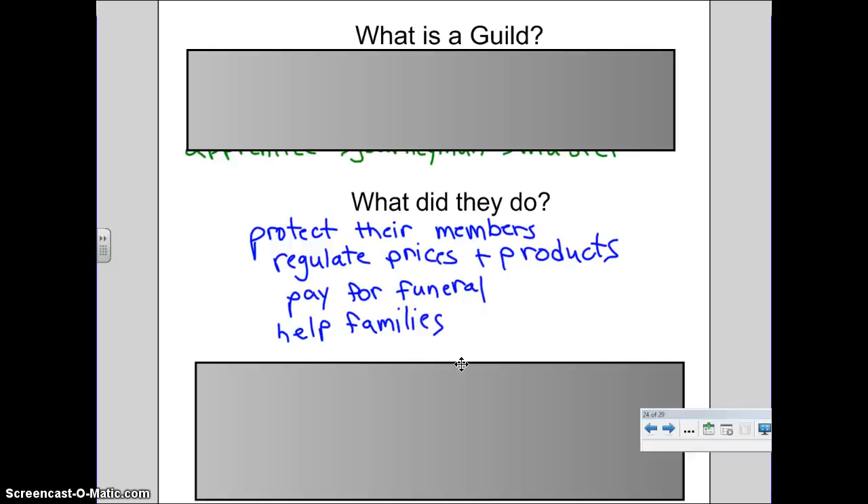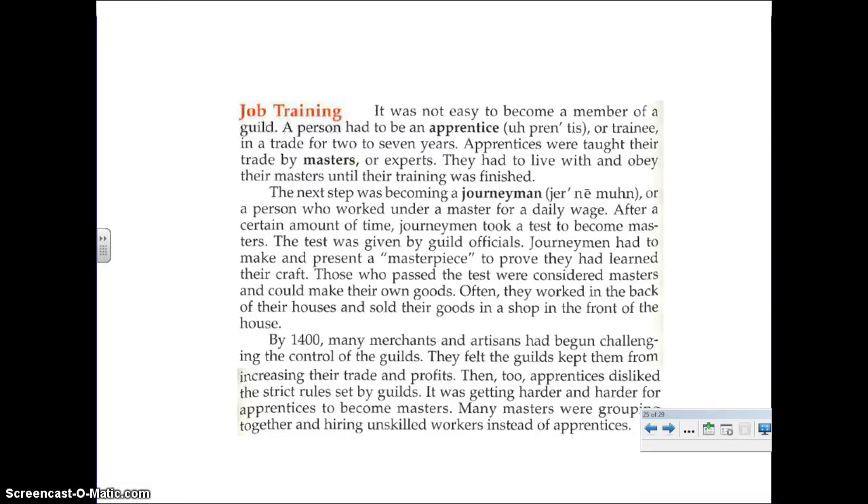Other things that they did: they paid for funerals if someone should die within the guild, and they helped the families of those people who belonged to the guild should someone get sick or die. Now, it wasn't easy to become a guild member. To begin, a person had to be an apprentice, or trainee — a good word to write down there — in a trade for two to seven years. This is where you were taught a trade by your master, or the expert. You lived with him. You obeyed him until your training was finished. You did not get paid. They took care of you, they fed you, but you were not paid. You did the odd jobs. Your job was to watch and learn.